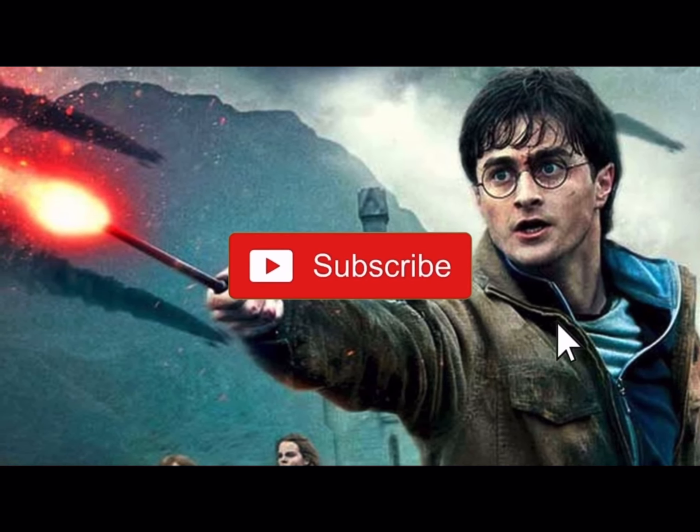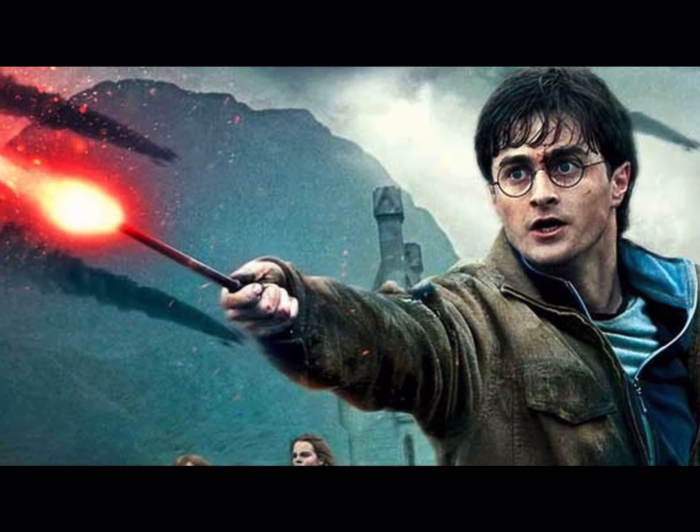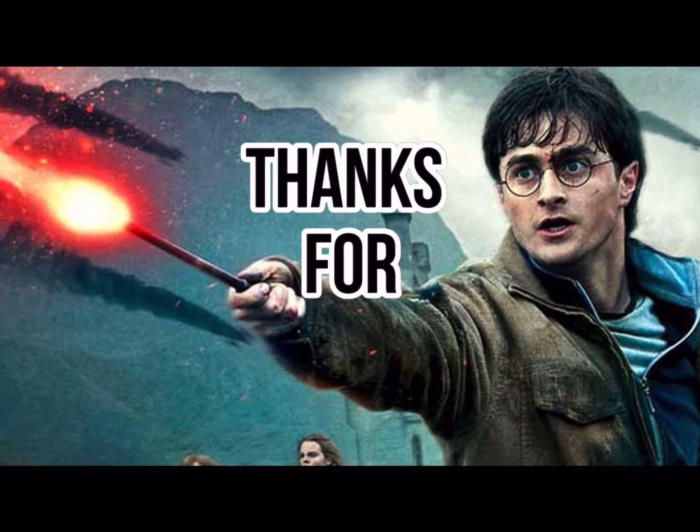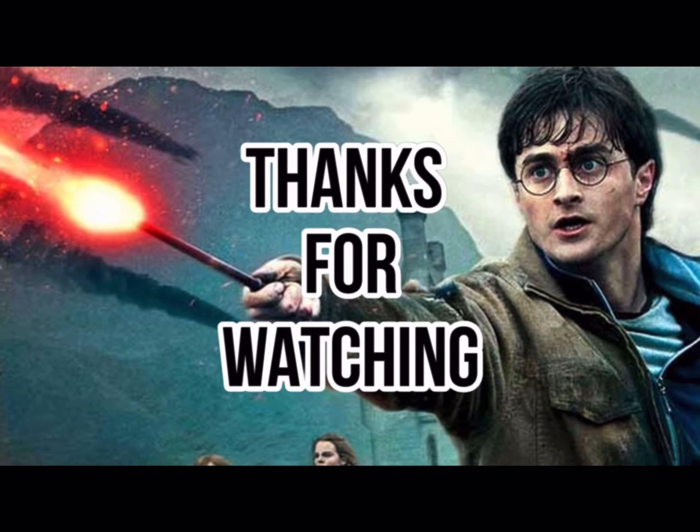Voldemort did not know this and thought that he had total control of the wand, which backfired when he tried to use the killing curse against the wand's actual owner. Let me know your thoughts in the comment section and be sure to like and subscribe.